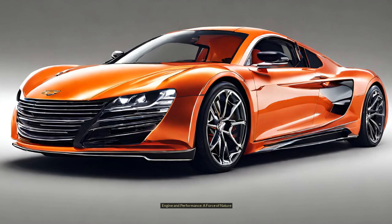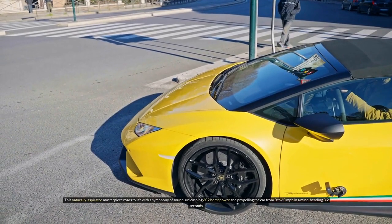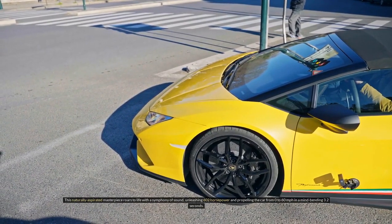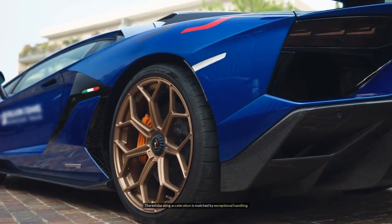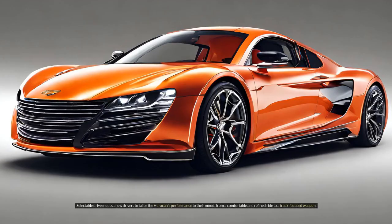Engine and performance — a force of nature. The heart of the Huracan is its pulsating 5.2-litre V10 engine. This naturally aspirated masterpiece roars to life with a symphony of sound, unleashing 602 horsepower and propelling the car from 0 to 60 mph in a mind-bending 3.2 seconds. The exhilarating acceleration is matched by exceptional handling. The Huracan corners with precision and grace, thanks to its advanced all-wheel drive system and active suspension technology. Selectable drive modes allow drivers to tailor the Huracan's performance to their mood, from a comfortable and refined ride to a track-focused weapon.